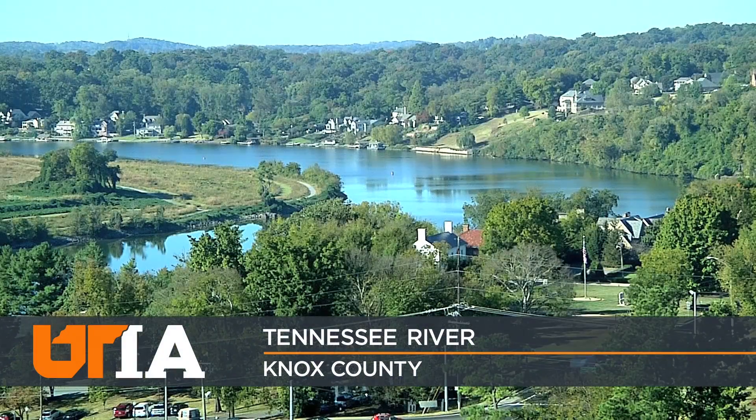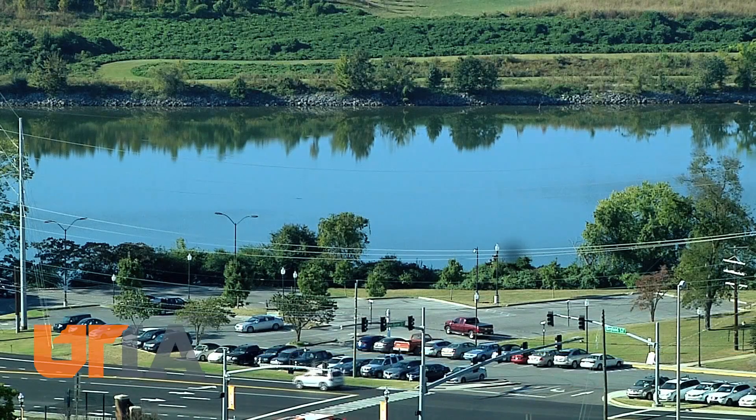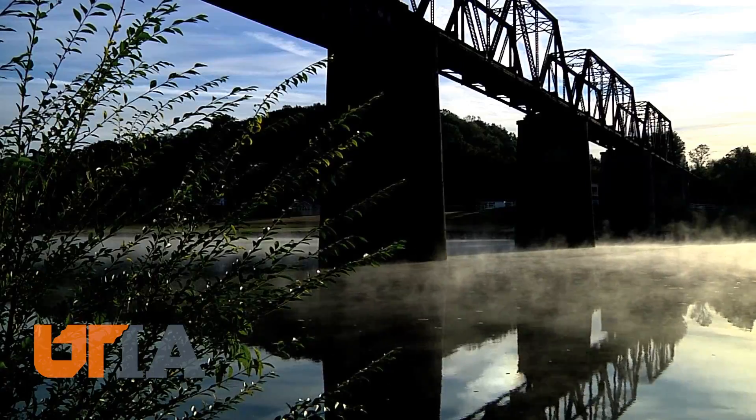The Tennessee River cuts its way through rural and urban areas, including this sweeping bend near the UT campus in Knoxville. Called the Amazon of North America because of its hundreds of species of fish, and with a 40,000 square mile watershed, it's the lifeblood of this region.